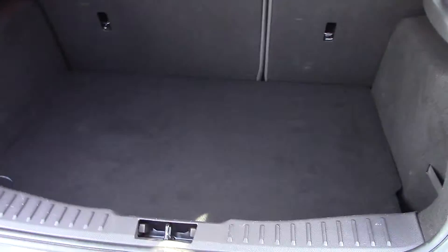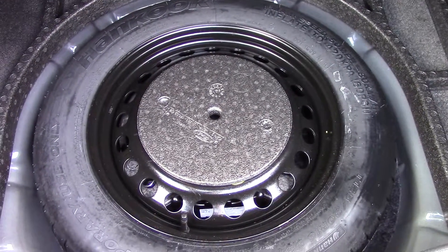Moving around towards the boot we can see all of the available space inside, and if we lift up this carpet here we've got ourselves a spare wheel underneath.